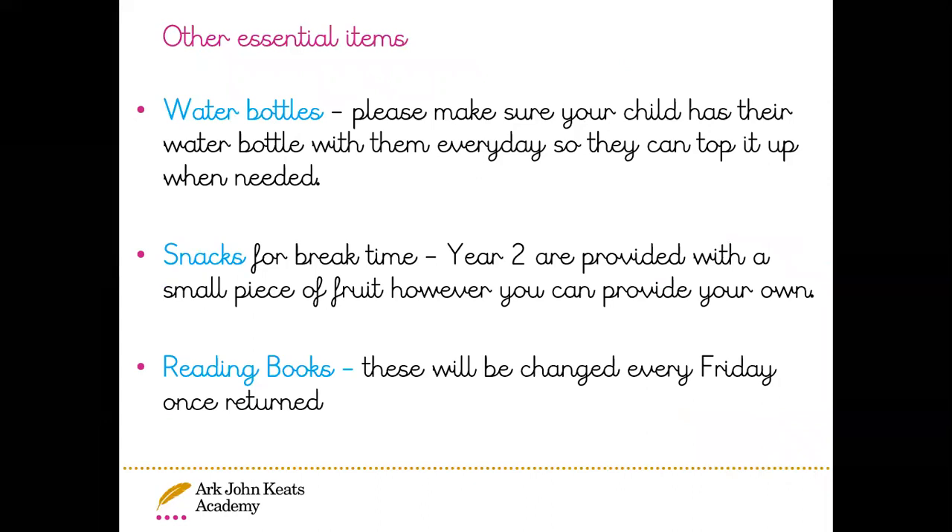Other essential items your child might need: water bottles. It is really important that your child has their water bottle with them every day so they can top it up when needed, especially during the COVID scenario at the moment — we are unable to provide cups. For snacks at break time, in year two we have lunchtime at 12 o'clock, so it's quite a long morning. We have a break time at 10:50 and the children are provided with a small piece of fruit; however, you can bring in your own piece of fruit or healthy snack.